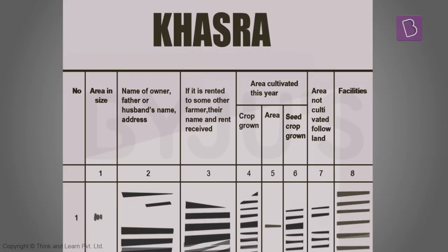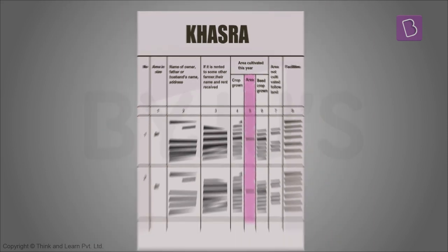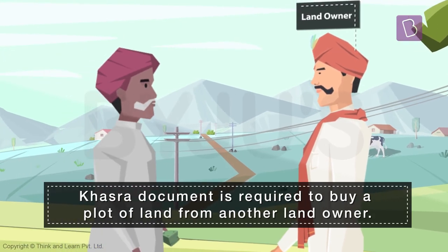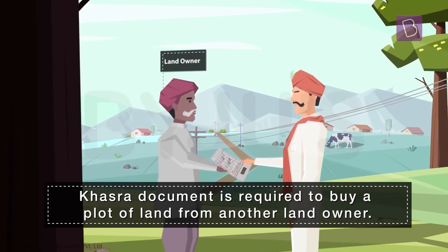The land record, or khasra, provides complete details of all landowners, the size of their land, and their location. A copy of it is required for landowners in many situations. A khasra document would be required by a farmer when he or she wants to buy a plot of land from another landowner.